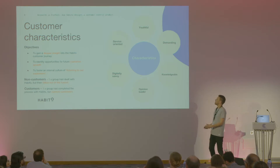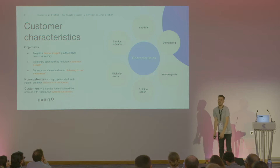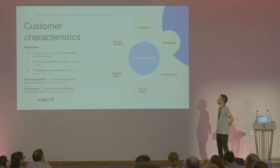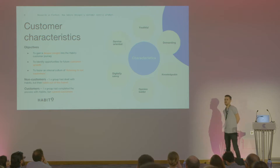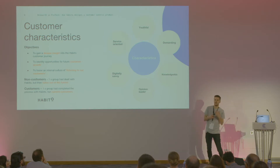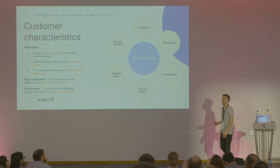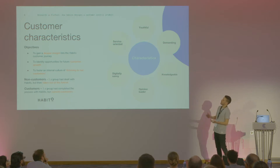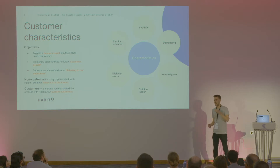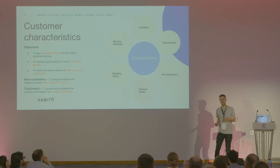The main characteristics we found are that they're youthful — and this wasn't necessarily an age; we had customers over 50 and 55 in these research groups, but they all had a very youthful, forward-thinking outlook. But they were also very demanding — they want things now and done properly. They're knowledgeable, they're opinion leaders, and they're very digital savvy. And that meant they were service-oriented: used to Netflix, Deliveroo, Uber — on-demand services available anytime, anywhere, built around customers, flexing to them when they want them.